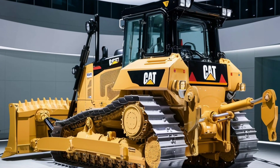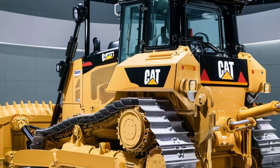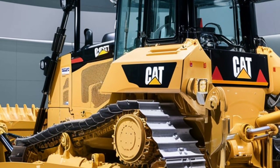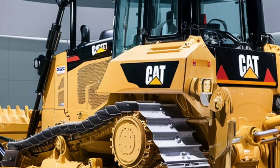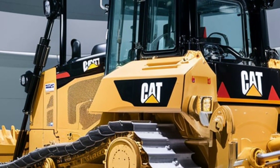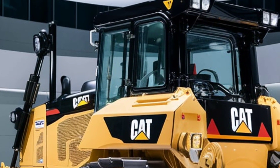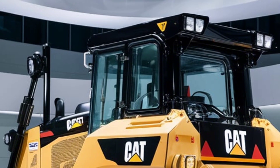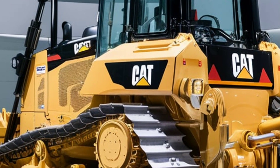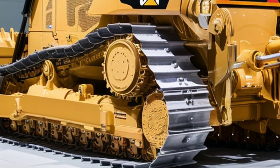The emergency stop system is easy to access and can shut down the machine instantly in critical situations. Another standout feature of the 2025 CAT D9 is its smart blade technology. This innovative system uses advanced sensors and AI algorithms to optimize blade movement and material handling. Whether you're pushing heavy loads of rock or fine grading a surface, the smart blade ensures maximum efficiency by automatically adjusting the blade's angle and depth, reducing operator fatigue and significantly improving job site productivity.